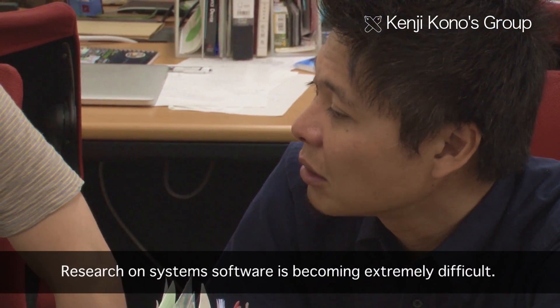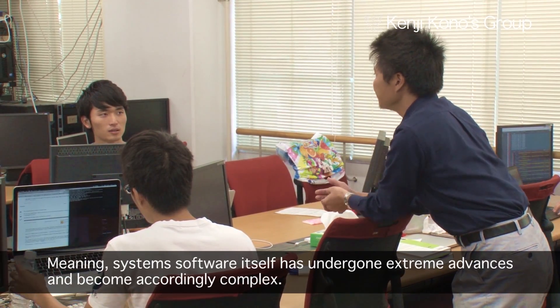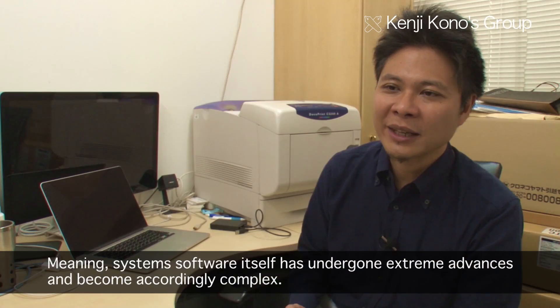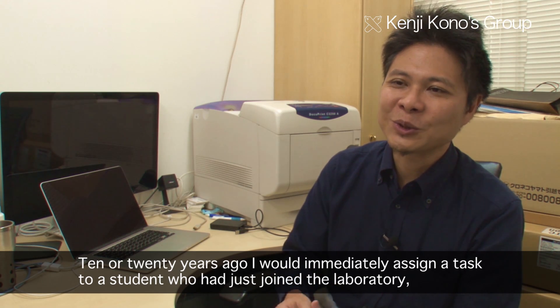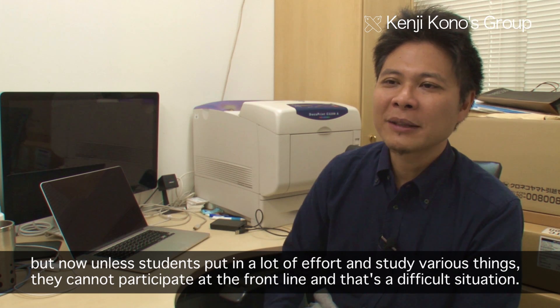System software research is very difficult. System software has become very complicated, but it is important and challenging research. There is quite a lot of platform learning involved, which is part of what AI system research addresses.